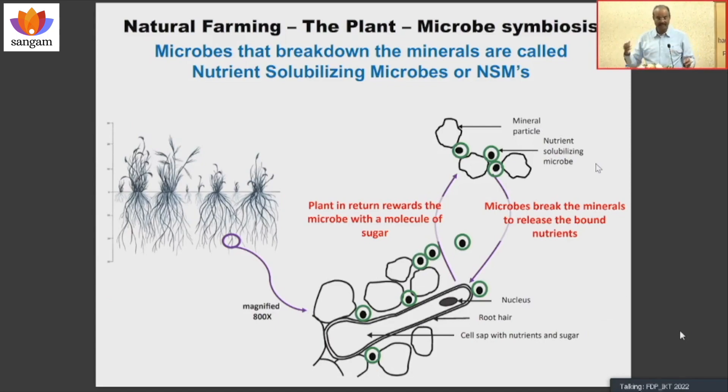The microbe breaks a complex mineral and gives one ion of nitrogen to the plant. What does the plant do in return? It gives one molecule of sugar. It's a very beautiful system: the plant cannot directly take the mineral for its nutrients, and the microbe cannot directly break that mineral to get sugar for its growth. But the plant can signal the microbe; the microbe breaks the mineral, gives it to the plant, and the plant returns the favor by giving a molecule of sugar.